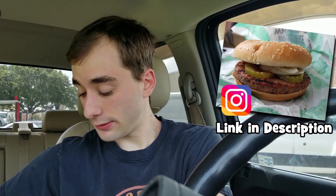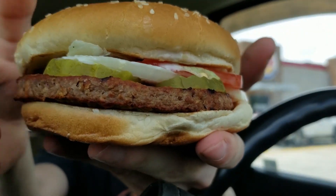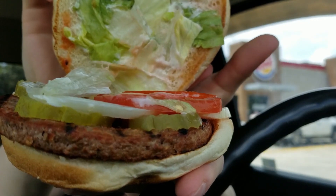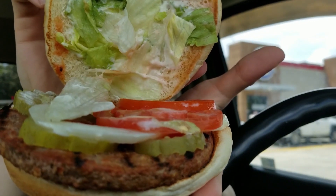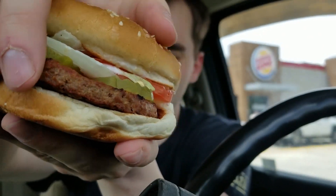I wanted onion rings like always but they gave me french fries. I don't want to go back inside, so here's a close-up — see what this looks like. It comes dressed just like a normal Whopper: lettuce, tomato, pickles, onions, and a little bit of ketchup, and we have our bun right there. The most important question is: does the patty taste like meat? I've heard people say it was kind of dry and tiny, but it doesn't look too bad.